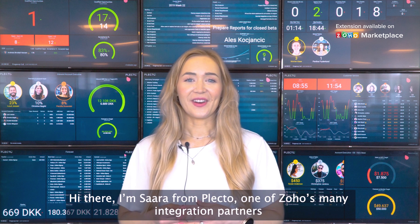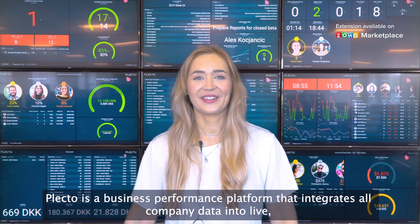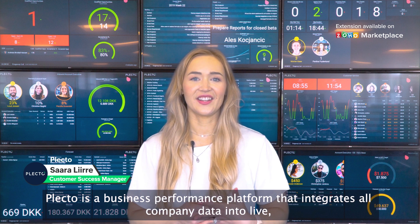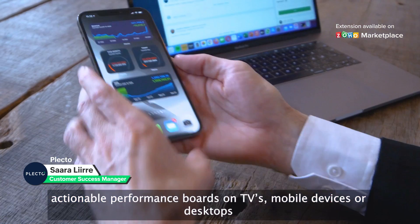Hi there, I'm Sarah from Plecto, one of Soho's many integration partners. Plecto is a business performance platform that integrates all company data into live actionable performance boards on TVs, mobile devices, or desktops.